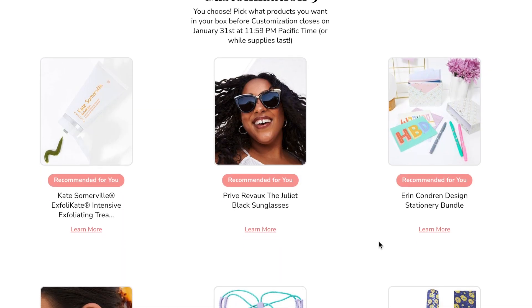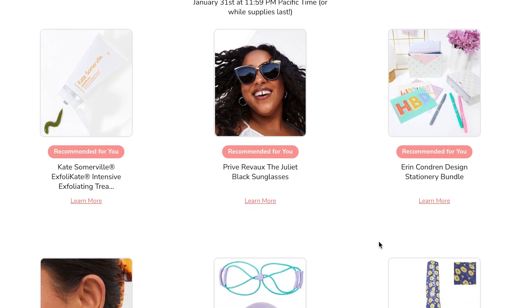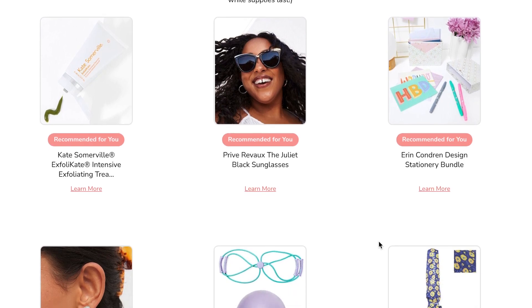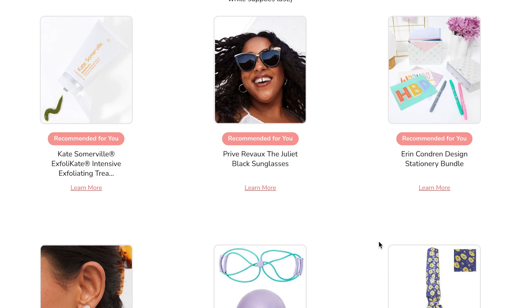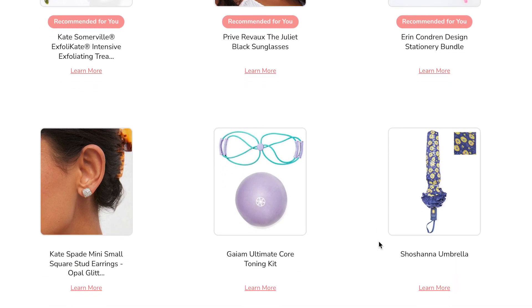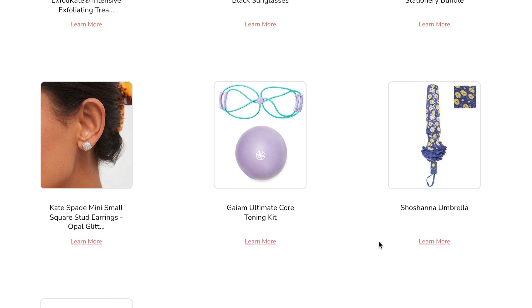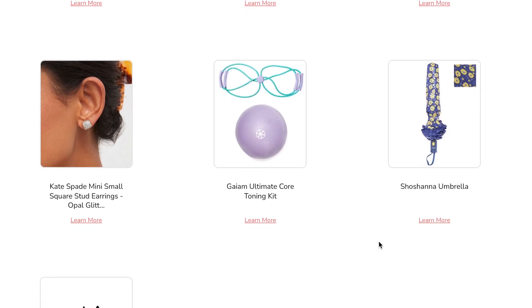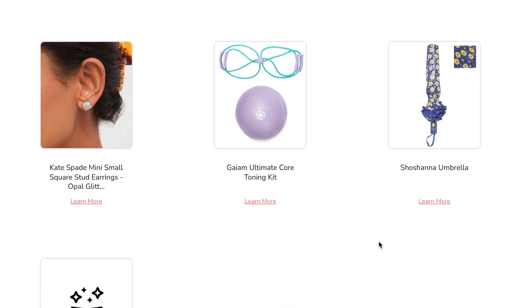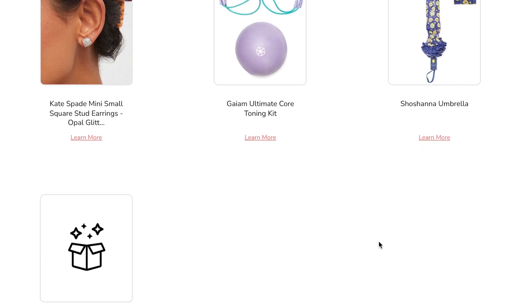The third choice was an exfoliating treatment from Kate Somerville, some sunglasses, a stationery bundle from Erin Condren — a lot of YouTubers I watch love her organizers but I didn't need a stationery bundle — some little earrings that are adorable but I don't wear pierced earrings anymore, an ultimate core toning kit I don't need, and an umbrella. I live in Seattle — I have a whole wardrobe of umbrellas! I picked the Kate Somerville; I'm always looking for a good exfoliator and I like her products.